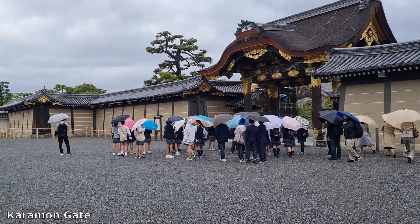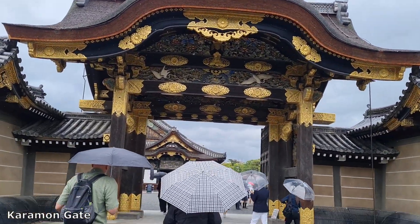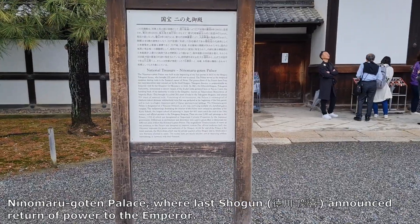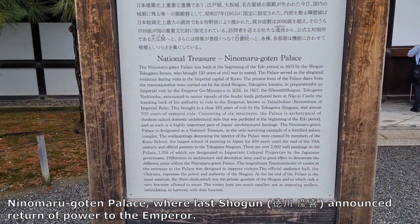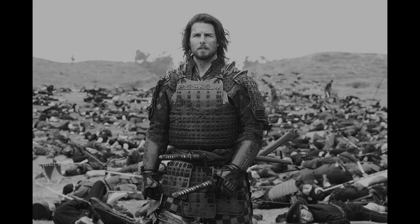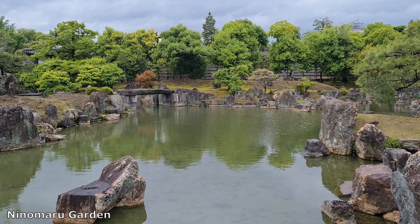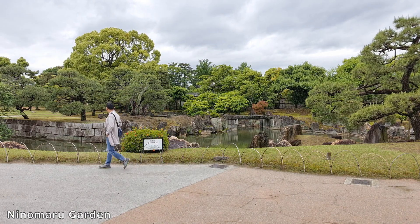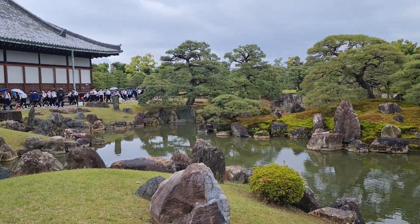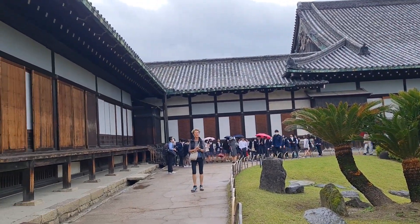Going through the Karamon Gate, visitors will arrive at the main attraction — the Ninomaru Palace. Ninomaru Palace served as the residence and office of the shogun during his visits to Kyoto. It is also in this palace where the last shogun announced the return of power to the emperor, and the era of samurai came to an end. Japan quickly entered a time of modernization and the building of modern military might. After the end of the Tokugawa shogunate in 1867, Nijo Castle was donated to the city and opened to the public as a historic site. It is now a UNESCO World Heritage Site.